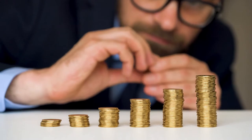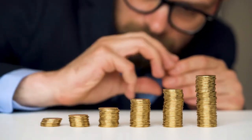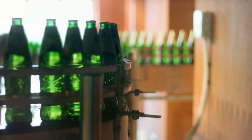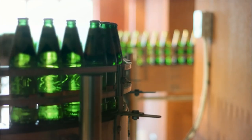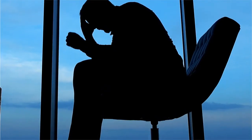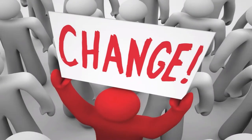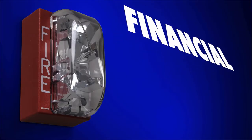SodaStream found a way to enter the carbonated soft drink market without having to pile on billions of dollars in capital expenditures. Companies such as Coca-Cola and Pepsi had to spend a lot of time and money to set up their bottling and distribution systems. But SodaStream faced its share of troubles — the company's vision and mission were destabilized by the constant change in ownership, which eventually led to financial distress.